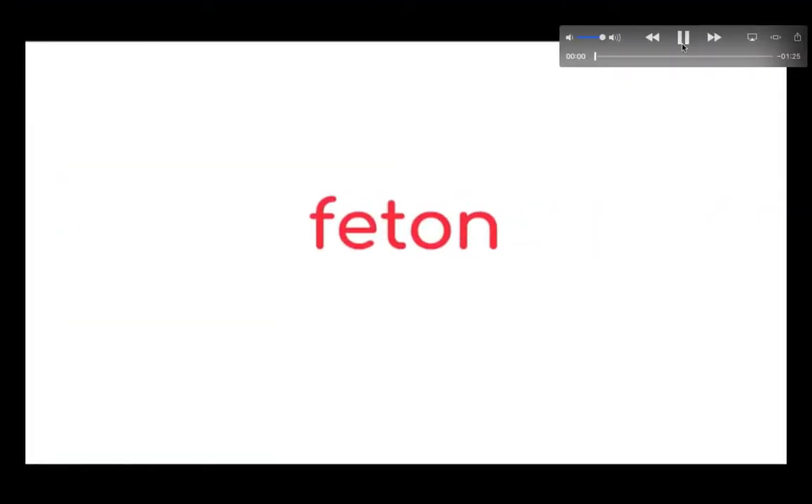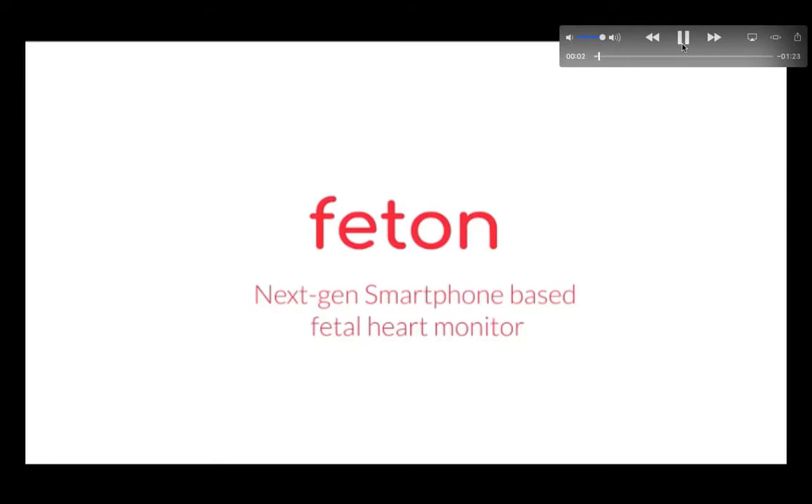This is Care NX. Right up front: next-gen smartphone-based fetal heart monitor. We now know what it is we're looking at.